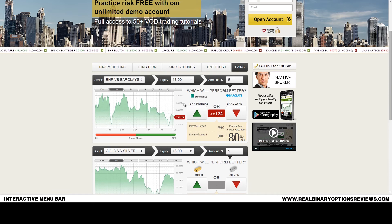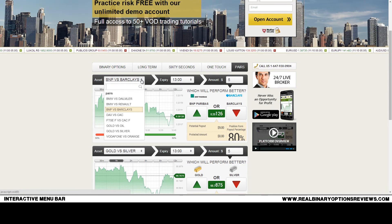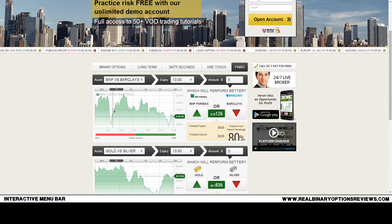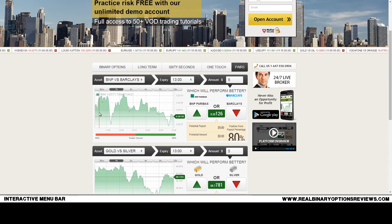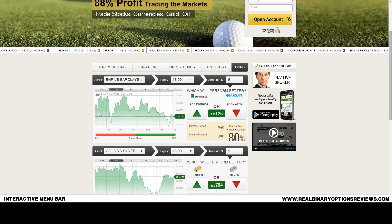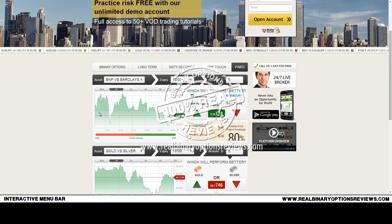They also offer pairs trading, or pair stocks trading, which is an interesting option where you compare two different stocks and how they perform relative to one another. For pairs trading it's very useful to watch charts of both stocks and compare them. I have more information on this on my website — if you need more information about binary options trading please visit www.realbinaryoptionsreviews.com.